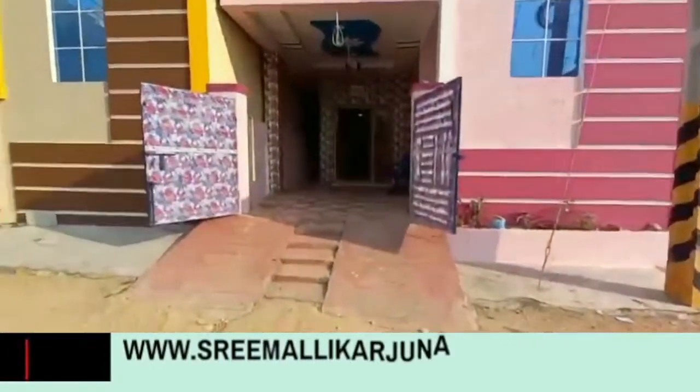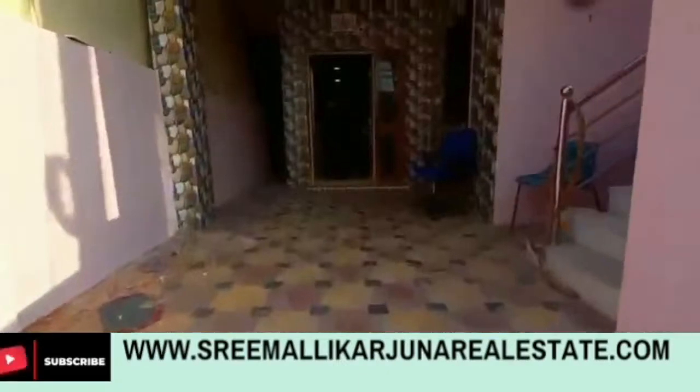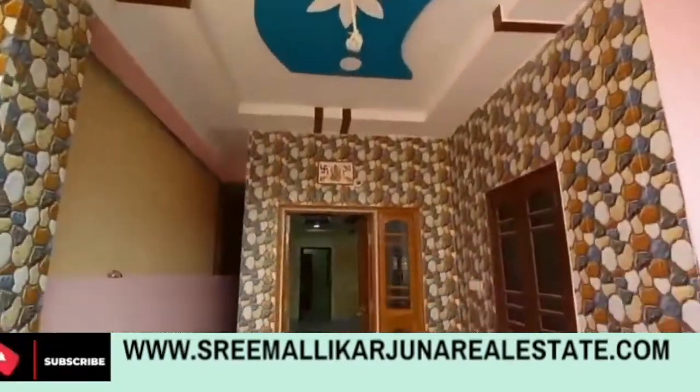Hello friends, welcome to Srimanakajuna Real Estate. This is a 1 year old house. I have this house available for owner and agent.